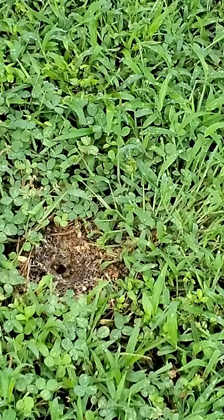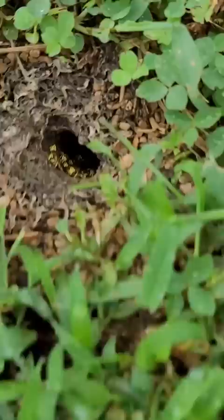This species is the southern yellowjacket, Vespula squamosa — the most aggressive yellowjacket species I deal with here in PA. I haven't even done anything yet and they were already coming out in droves to attack me and my vacuum.